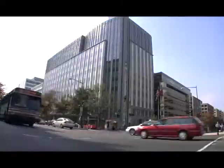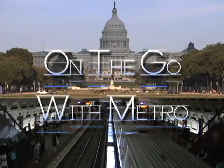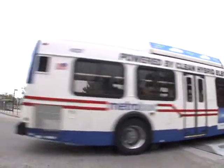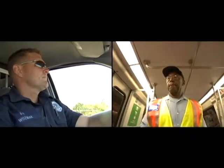Metro serves a population of 3.5 million people within a 1,500 square mile area in Virginia, Maryland, and the District of Columbia. The system includes close to 90 rail stations, 8 rail yards, 12,000 bus stops, and 10 bus garages. But it's Metro's more than 10,000 employees who make it a safe and reliable transportation system.